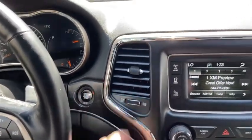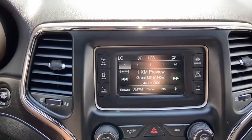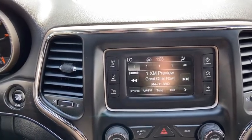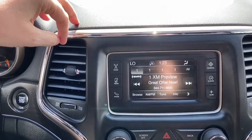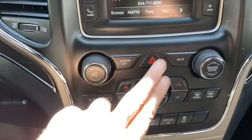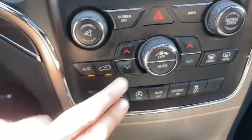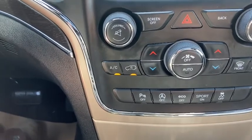In behind that you have your push start ignition. You do have your small touchscreen in the center. The Uconnect system gives you AM FM radio as well as satellite radio. You do also have USB and Bluetooth connectivity. Down below that you have your audio controls with your hazard lights in the middle.